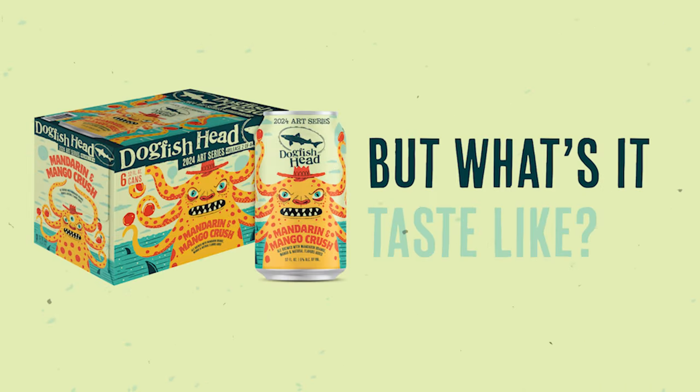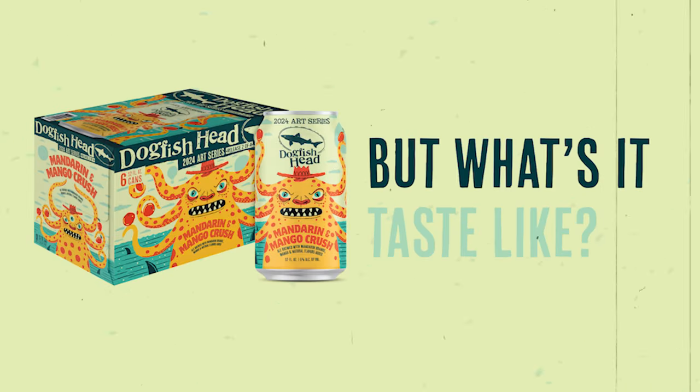So what's the drinking experience of Mandarin and Mango Crush? It's a hazy gold color with beautiful orange highlights. The aroma starts with a big citrus and mandarin orange note up front, with background notes of tropical mangoes. And the taste — lightly sweet, a little bit tart, but this beautiful bright citrus, mandarin orange, and mango flavor punching through.